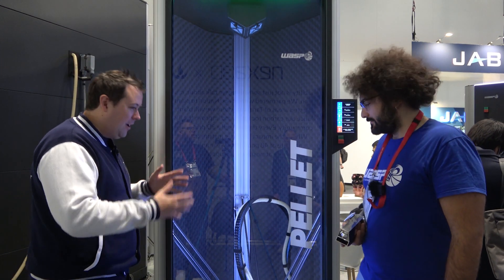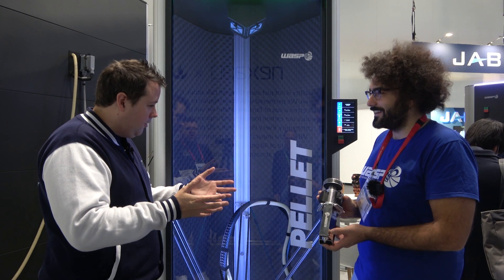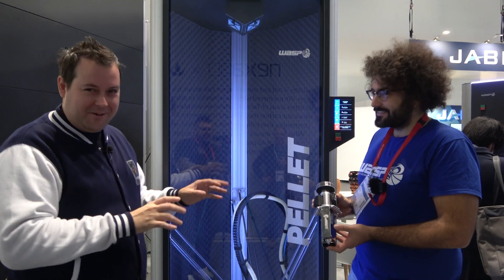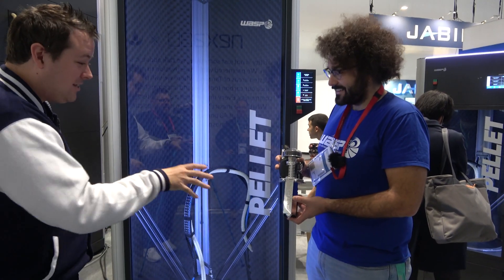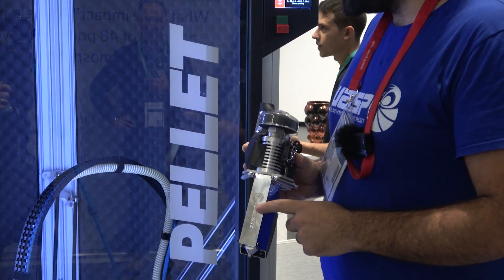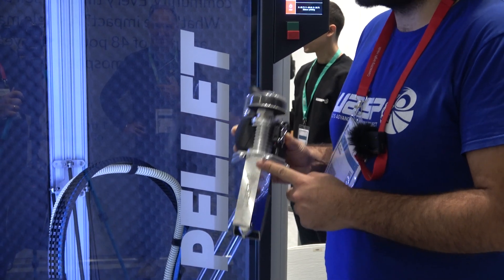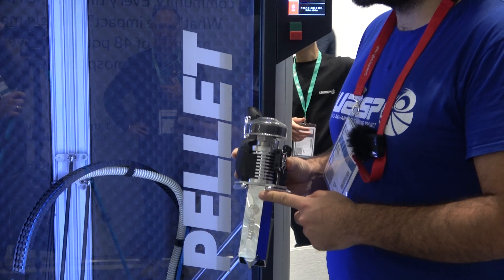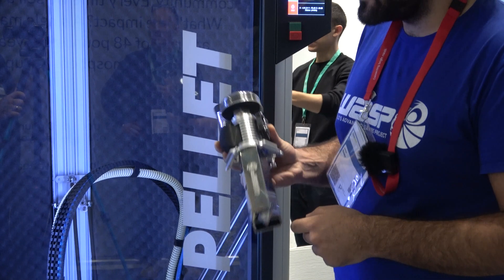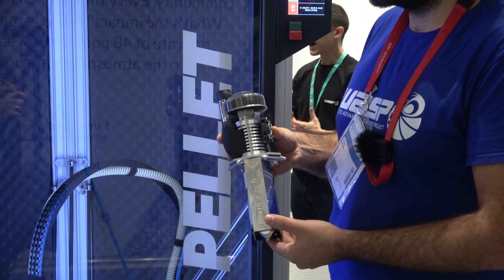Let's talk a little bit about the extruder — you've got what appears to be a gun from Men in Black. So this is the Noisy Cricket. This is the little brother of the extruder in the machine. It's a pellet extruder, one of the smallest pellet extruders on the market, and we're using this on the 4070 HDP — another machine that uses a pellet-based extruder. Very compact and very powerful.